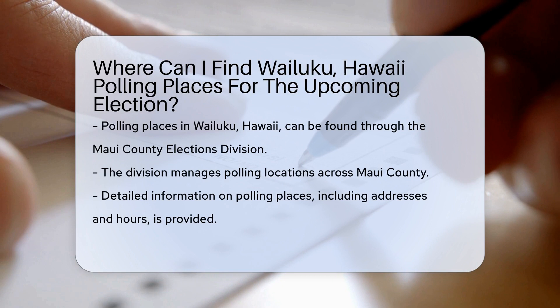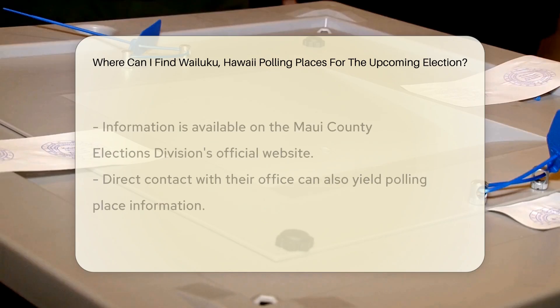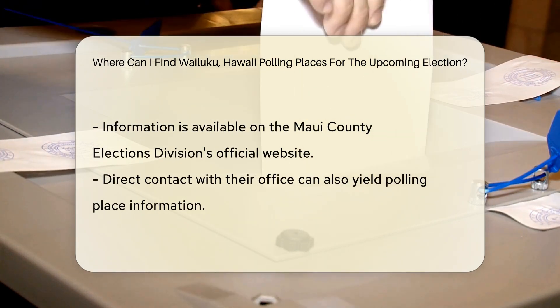If you're looking for polling places in Wailuku, Hawaii for the upcoming election, you can easily locate them through the Maui County Elections Division. They are responsible for managing polling locations and ensuring a smooth voting process for residents in Wailuku and across Maui County.